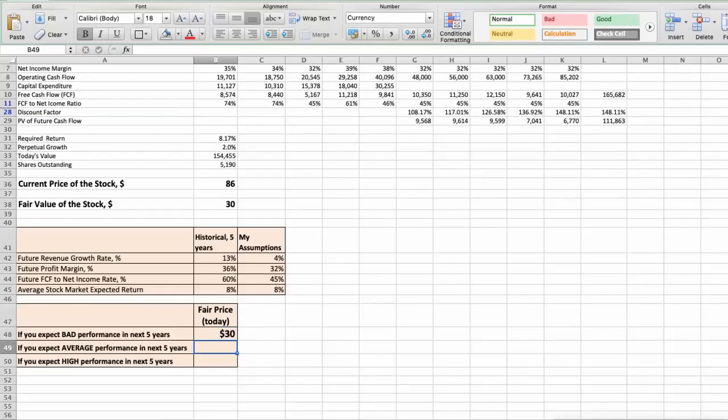Second scenario — Taiwan Semiconductor will have average performance in the next 5 years. Future revenue growth rate would be average at 6%, future profit margin would be average at 35%, and future free cash flow to net income rate would be average at 60%. In this case, the fair value of the stock today would be $46.